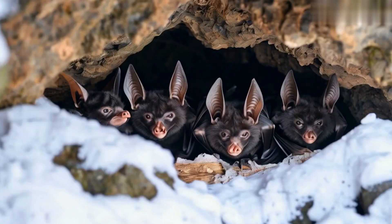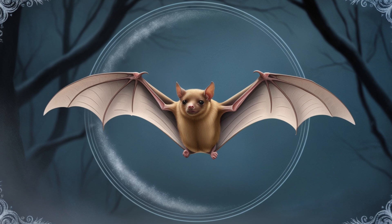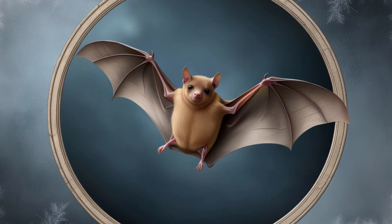To survive harsh conditions, many bats hibernate, reducing their metabolic rate by up to 99 percent. Some even hibernate during the summer to stay cold.